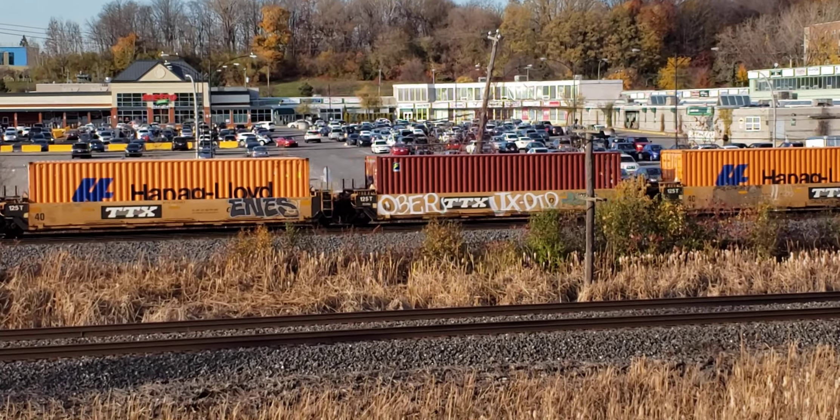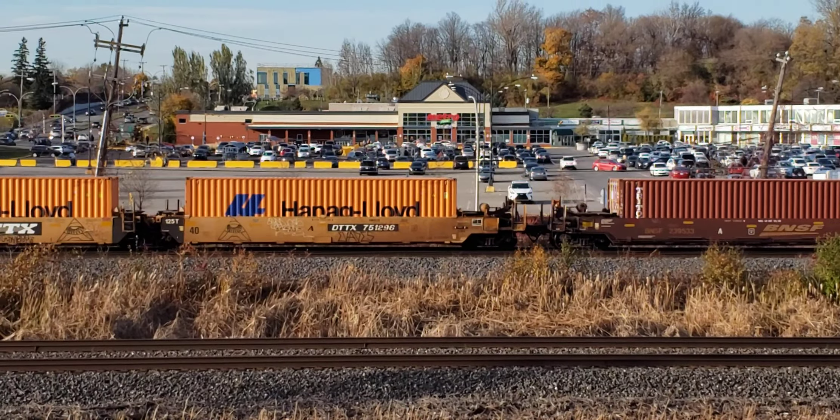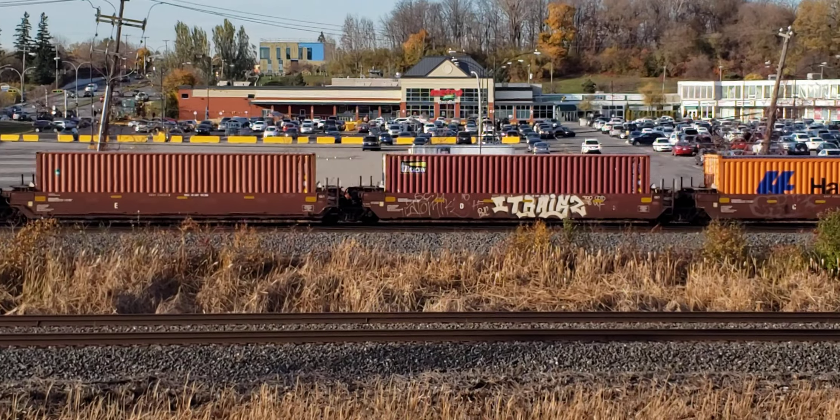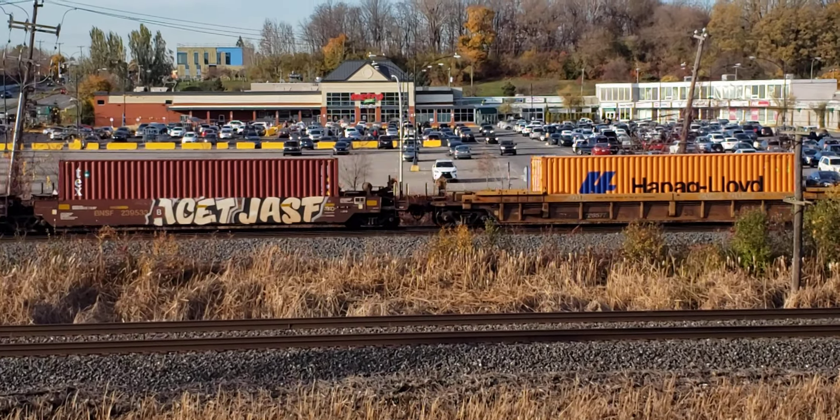Usual early afternoon CP double stacks, with the Pointe-Claire shopping center in the background there, just seconds after a CN train.